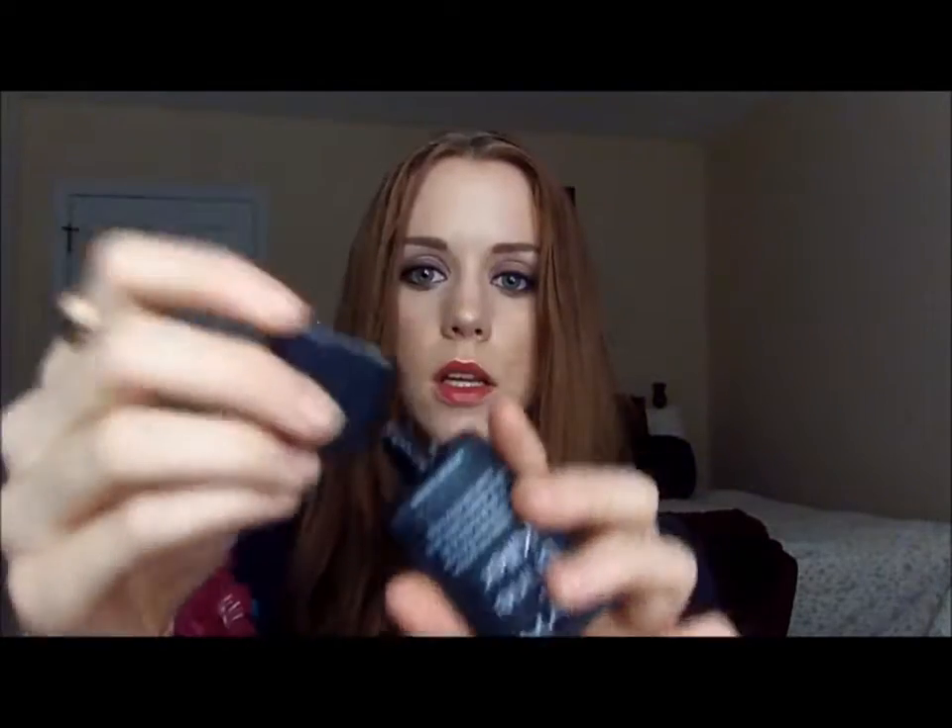That's pretty much it for my favorites. Now, I did have a couple misses, and one was the NYX Shine Killer. It's like a clear gel that comes in a little tube. It's supposed to mattify your skin and help with shine throughout the day. I didn't notice any change — if anything, I thought it made it worse. I was really excited to try this, and I just didn't think it did anything wonderful.